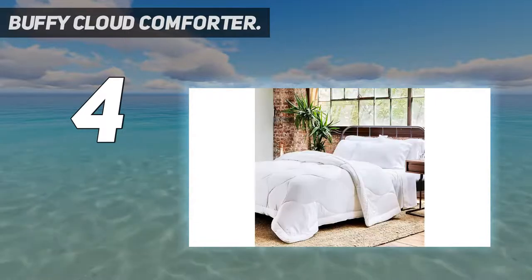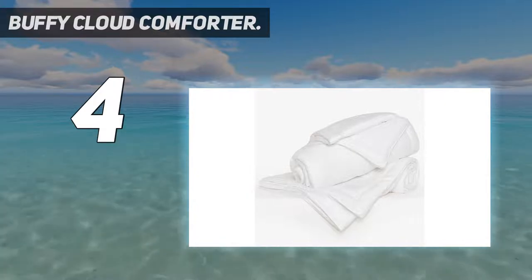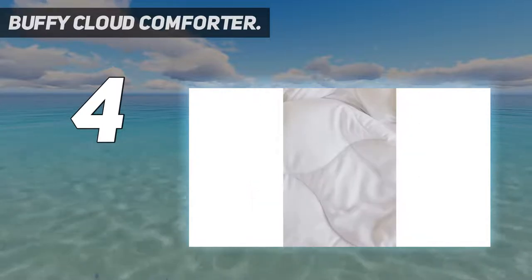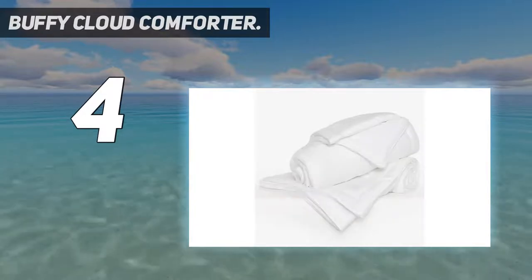The cover is made from breathable eucalyptus fabric, while the inside is stuffed with recycled fill crafted from the ultra-fluffy Recycled Fiber Fill. This eco-friendly material stops 50 plastic bottles from going into landfill, so not only can you enjoy a comfier night's sleep with the Buffy Cloud Comforter, you'll be doing your bit for the planet too. Like many of the other comforters in this guide, the Buffy Cloud uses a quilted stitching pattern to keep the fill in place.